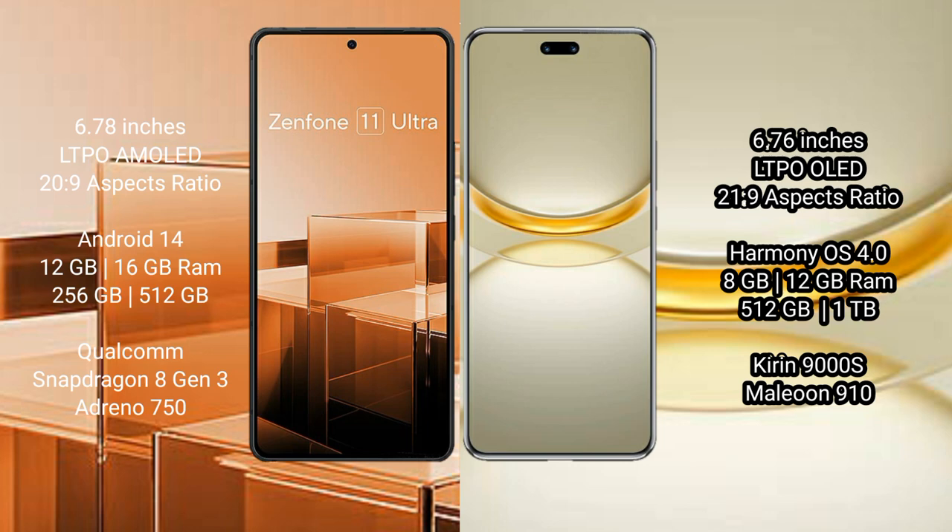Asus Zenfone 11 Ultra runs on the Android 14 operating system. Huawei Nova 12 Ultra runs on the HarmonyOS operating system.